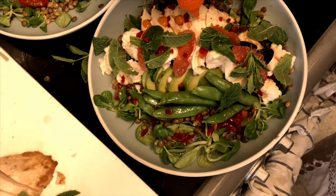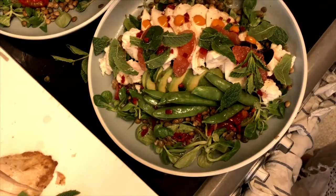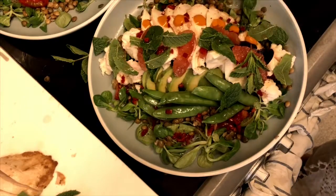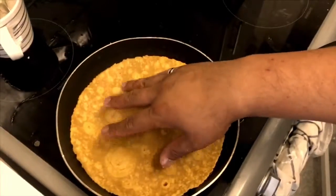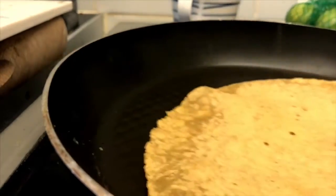And then lastly, some Sriracha mayonnaise — love that stuff. And then with my sweet potato wraps, I'm just toasting them lightly in a very hot dry pan. There's no need to add any fat or oil, and that's it. You can slice them into little triangles or fold them like I did.